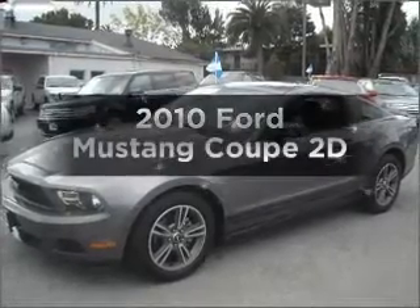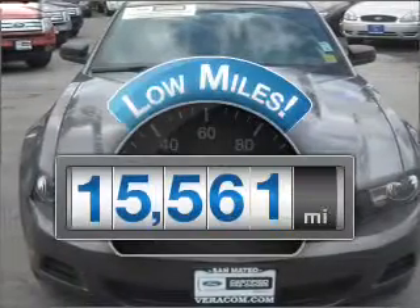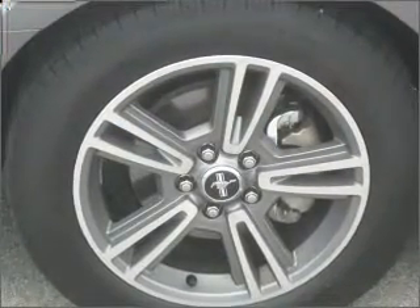Introducing the 2010 Ford Mustang. If you're looking for an automobile with great attributes, look no further. Low mileage is an important factor in your purchase and this vehicle delivers a low odometer reading, with a reliable engine that responds smoothly to its automatic transmission.